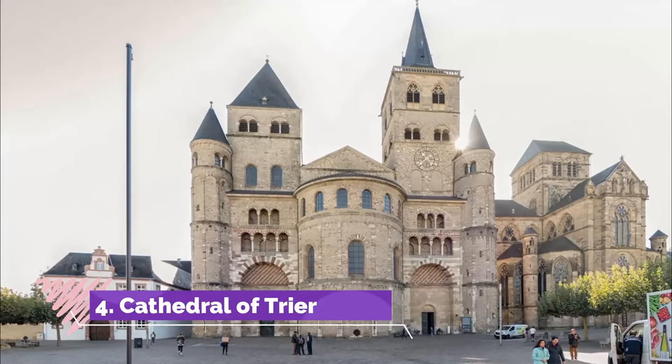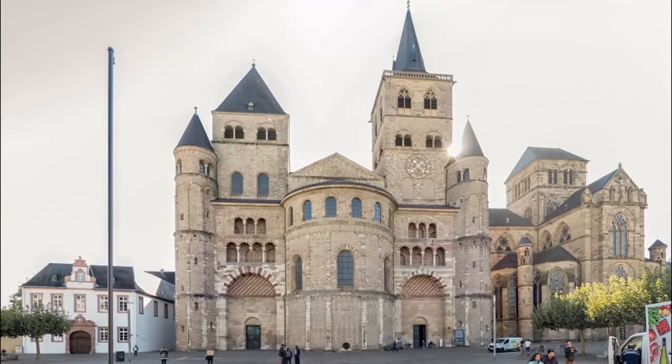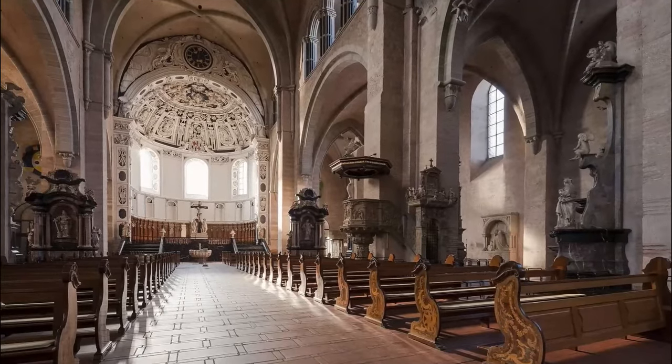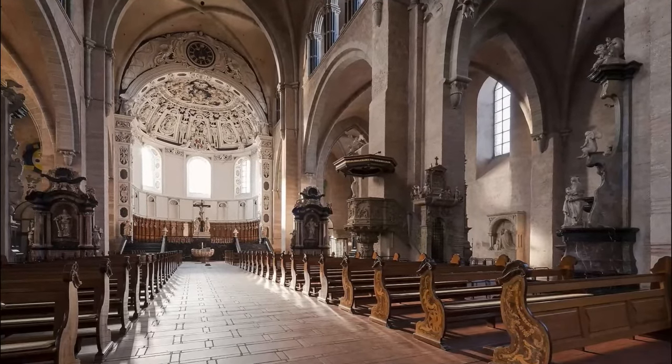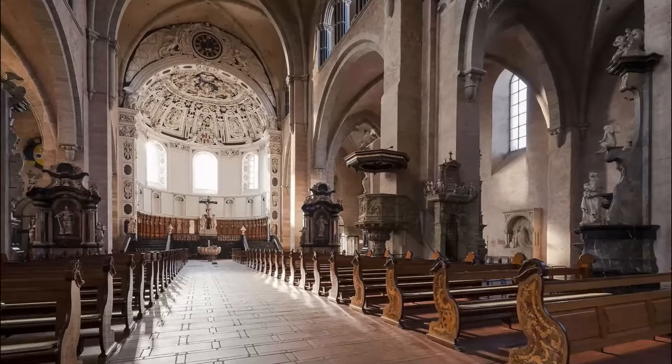Number 4: Cathedral of Trier. After Constantine converted to Christianity, he set about building a complex of four basilicas in Trier on the site of the current cathedral. When it was finished, this had a footprint four times the area of the sizable building standing now.